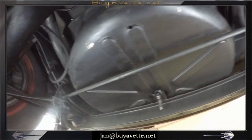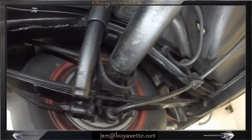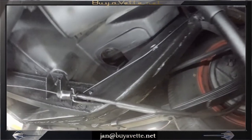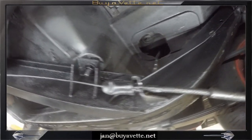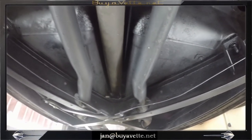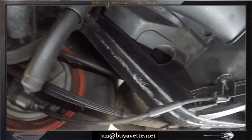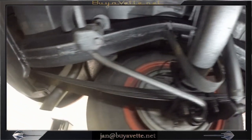Here we have the spare tire carrier in good order. Looking at the right rear wheel with all the components in proper attached order. This car drives good and it's very solid all the way around. It's just now looking for a new home.